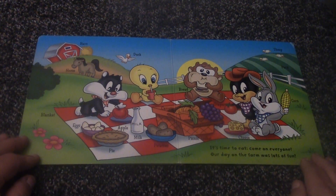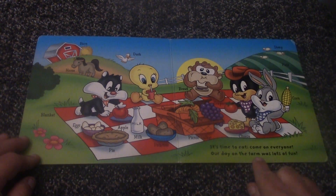It's time to eat. Come on, everyone. Our day on the farm was lots of fun.